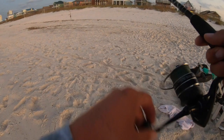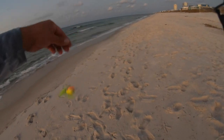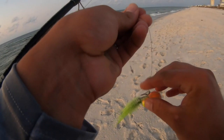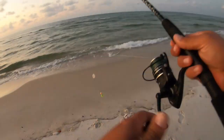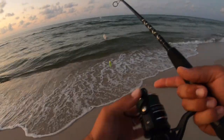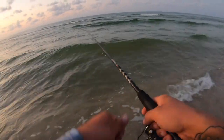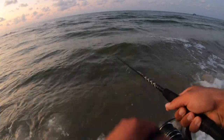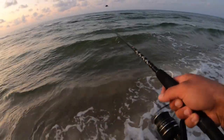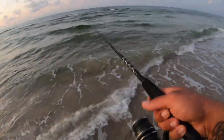A dang herring flew right into my line, but we got it back thankfully. Didn't get stuck with this treble hook — that would have been a mess, but we're safe now. Gotta watch those herrings, they're all over the place this morning.